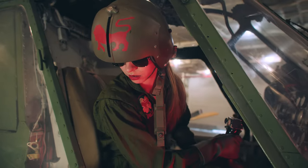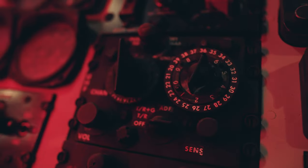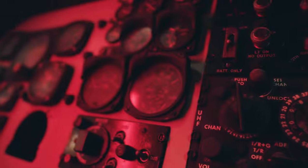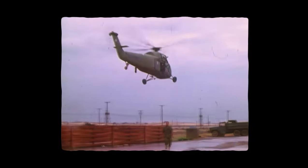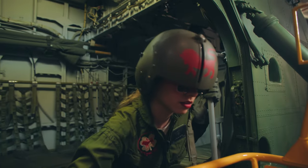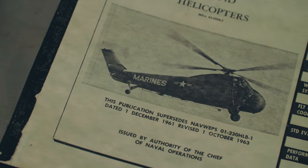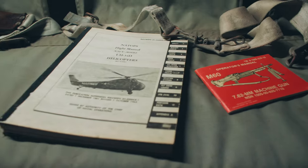The Sikorsky H-34, first introduced in 1954, flew with all four branches of the armed forces. The H-34 was used in a wide variety of roles including anti-submarine warfare, search and rescue, troop transport, and as a medevac for wounded soldiers and marines. H-34s were the last piston-engined helicopter to be operated by the United States Marine Corps.